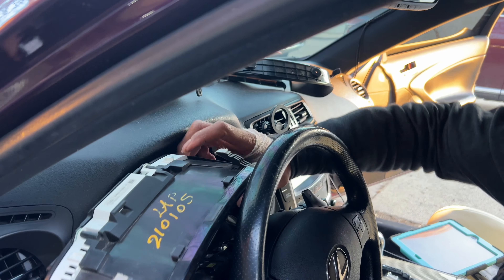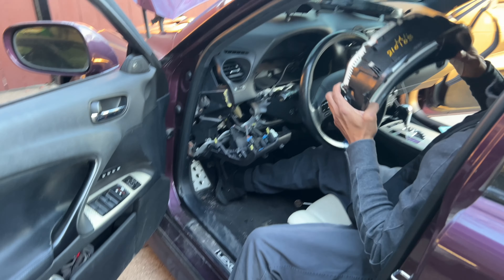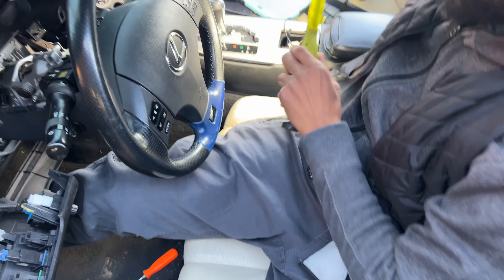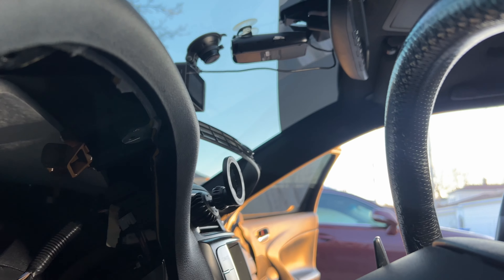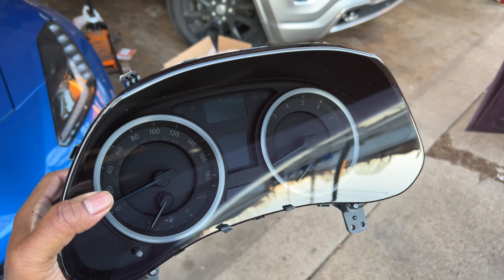Jent's being super careful not to break anything. Now that we got that out, we can remove the cluster — it slides right out. Pull that signal light down, signal light switched out. This is what we do to keep from scratching the lens. And right here is where the connectors are — there are two connectors, one on each side.